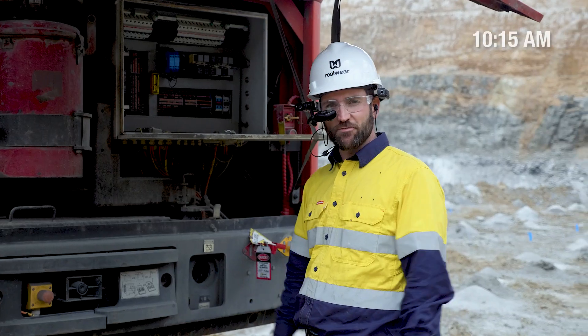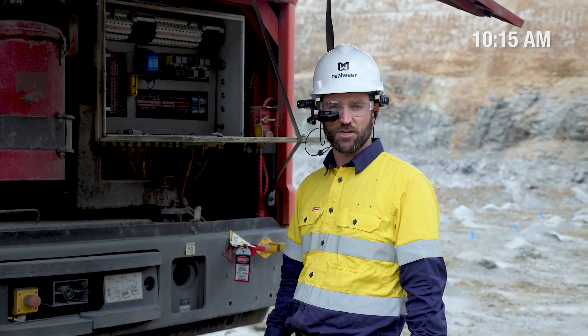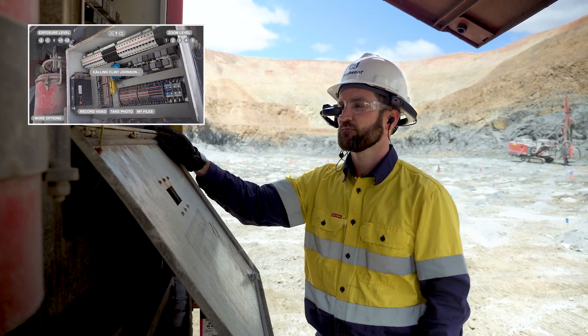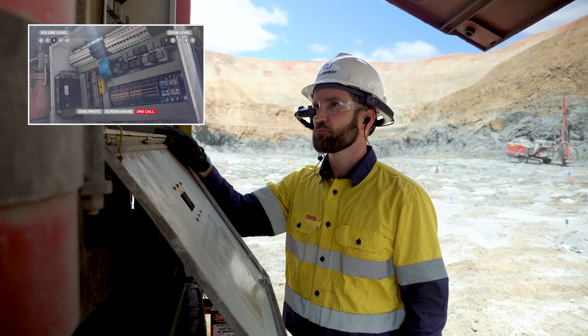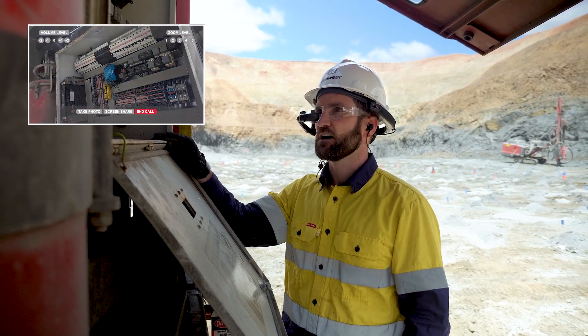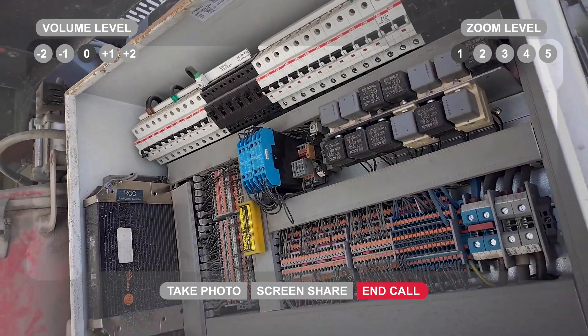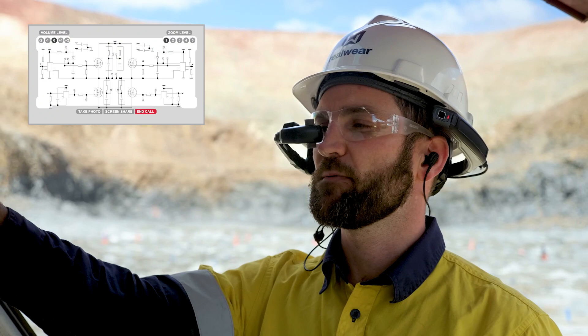We've identified a fault and I'm going to call Clint live to see if he can give me some live troubleshooting assistance. Call Clint. Hey, Clint, it's Cam at the mine. I've got a problem with this switch gear here and there's a fuse that keeps tripping, this one up here. I see. Would you mind just sending me this schematic in chat? Send it now, mate. All right, thanks. I'll be back in touch with you soon.